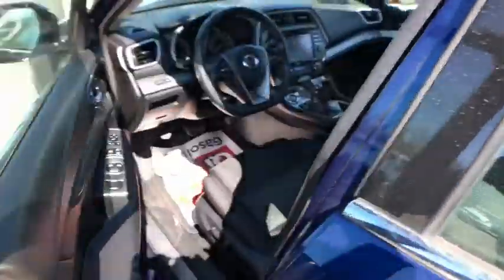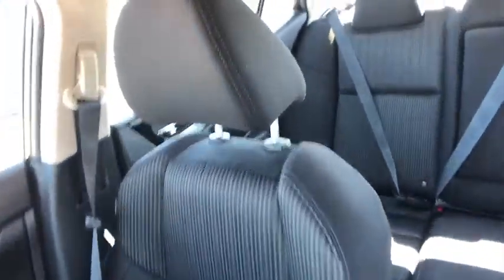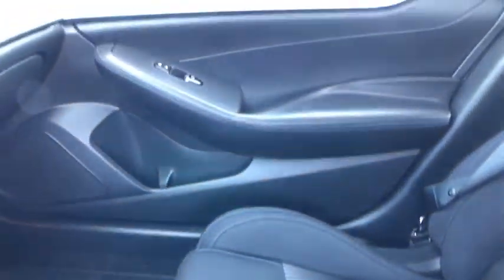Here are some of this vehicle's great options: backup camera, anti-lock braking system, steering wheel audio controls, power passenger seat, keyless entry, remote engine start, navigation system, traction control, stability control, leather-wrapped steering wheel, Bluetooth, adjustable steering wheel, power steering.